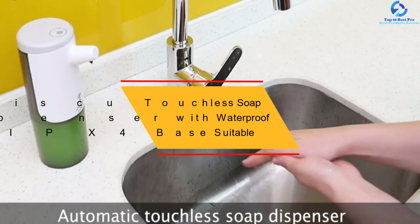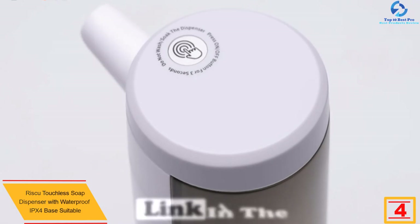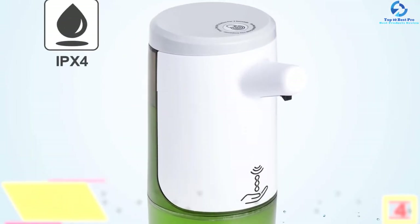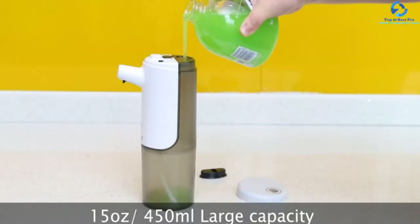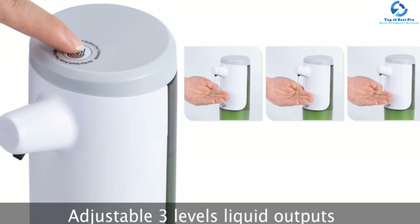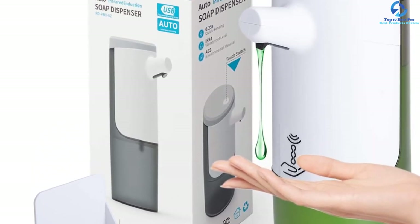At number 4, we have the Riscu touchless soap dispenser with waterproof IPX4 base. It is built using premium quality ABS plating chrome, making it a unit that will serve you longer. The unit is quick and easy to install on the wall with every part included. It is highly waterproof, making it safe for use in the bathroom, kitchen, and more. The soap dispenser uses automatic motion sensor technology to easily detect hands and automatically dispense soap, and it has a large volume for long-term use.